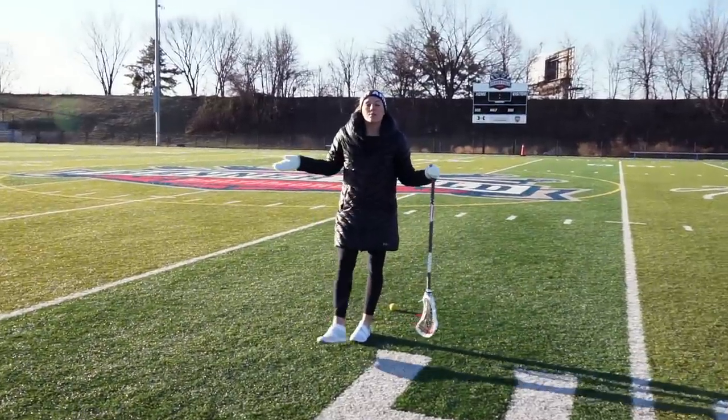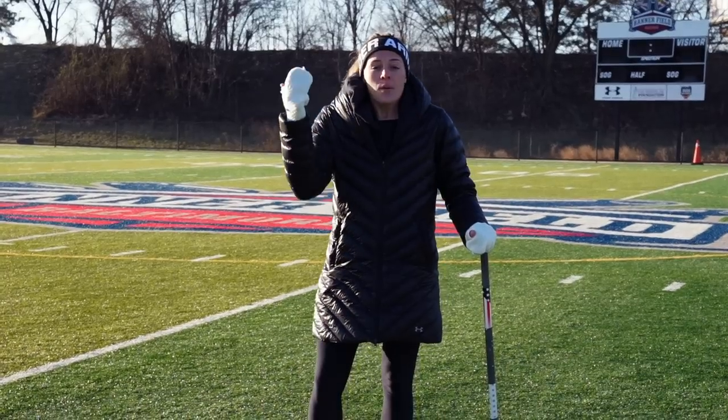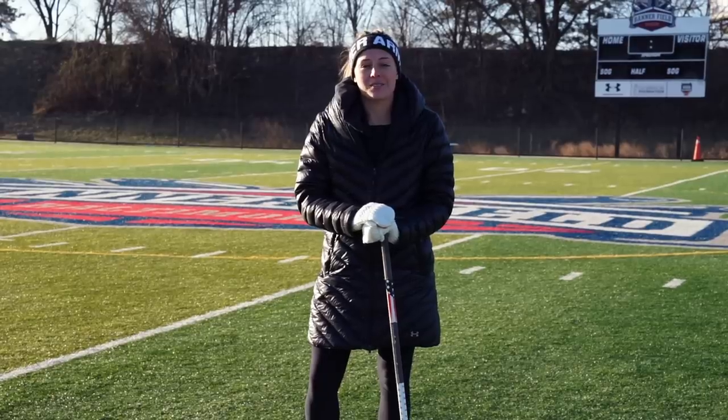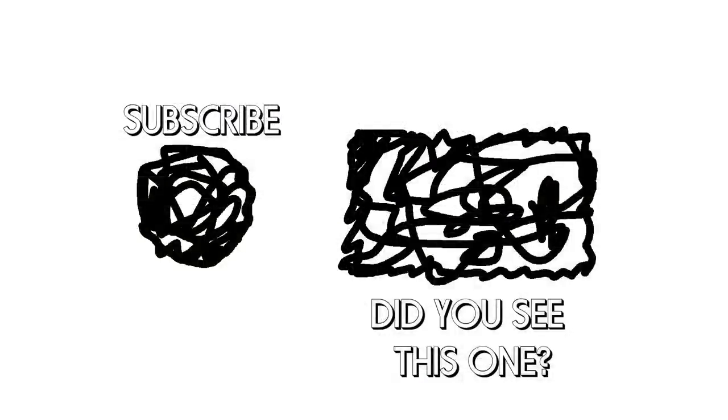So, just like the ABCs we learned in elementary school, they just have a little bit different meaning — Approach, Breakdown, Contact, Drive. Those are the ABCDs of defense. Thank you.